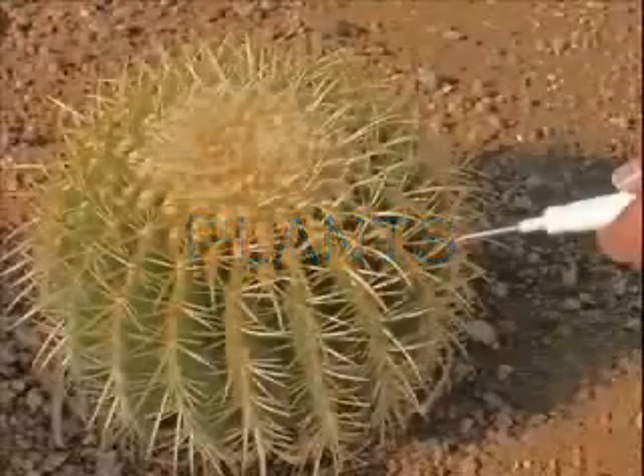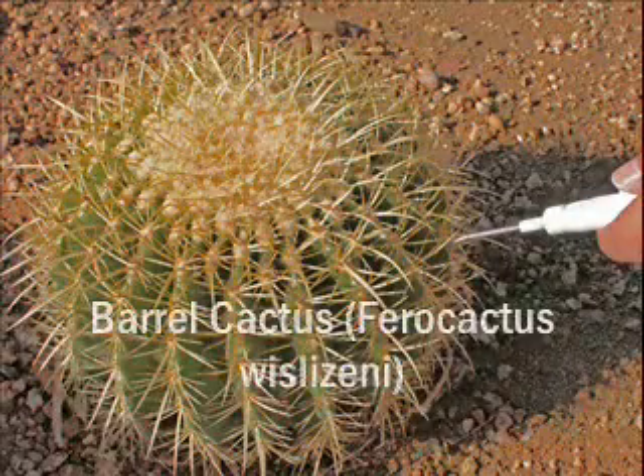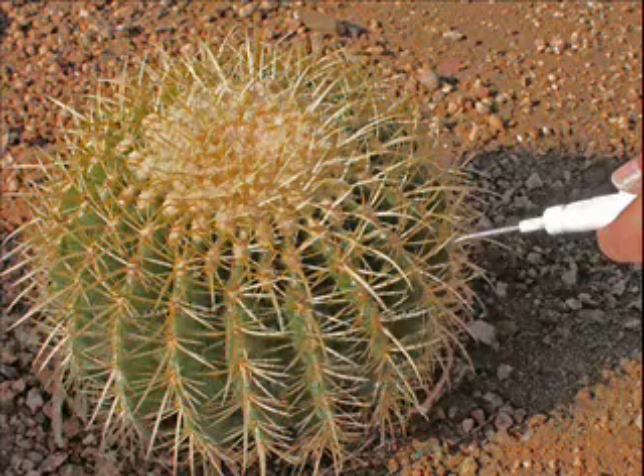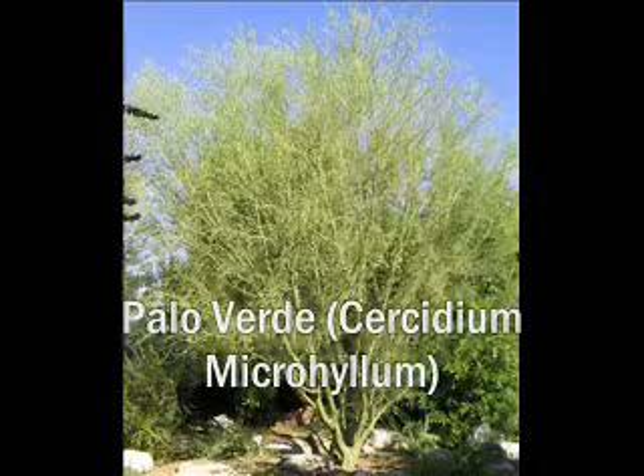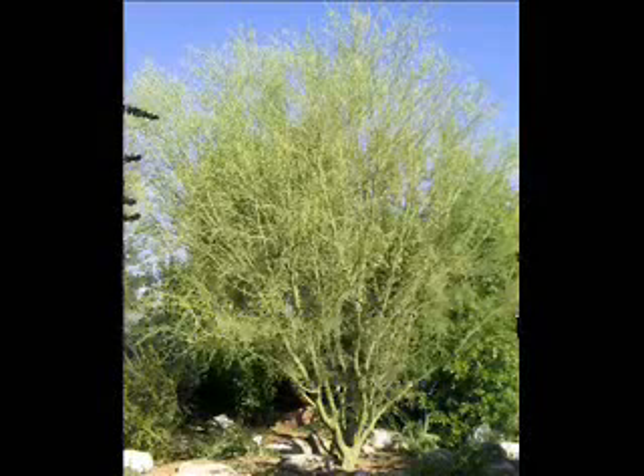The Sonoran Desert consists of more than 2,000 different plant species. The Barrel Cactus has spines which help it to defend itself from animals, prevent water from evaporating, and protect itself from the sun. It is also able to store a lot of water in order to survive. The Palo Verde tree can photosynthesize through its green bark, which is important because it drops its leaves during the warm season.